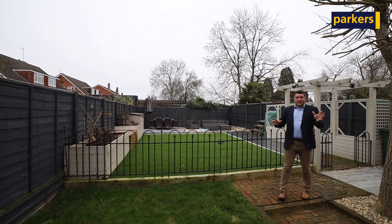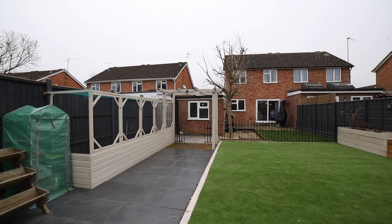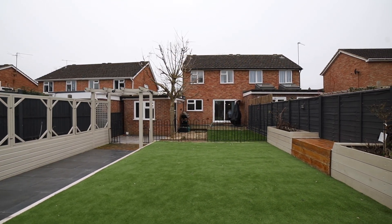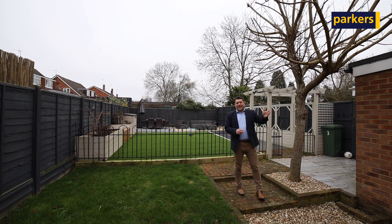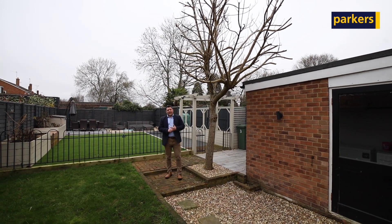You can see here that the garden's had quite a lot of work done to it in recent times, the back half has all been completely landscaped, there's astroturf, a great seating area and patio. The front part of the garden which is closer to the house provides us with access to the utility room and access to the garage as well, so you've really got a very versatile and good sized garden here.